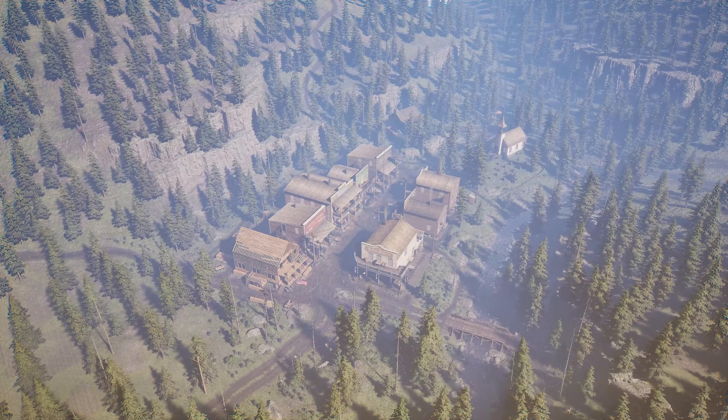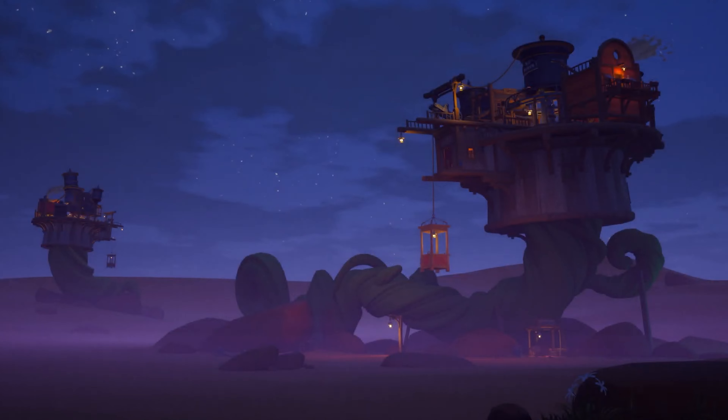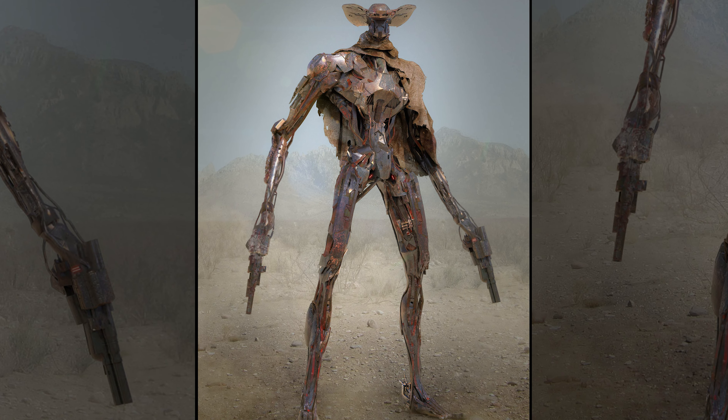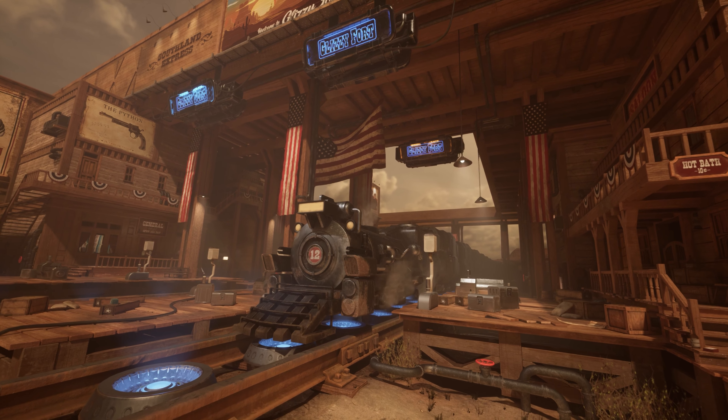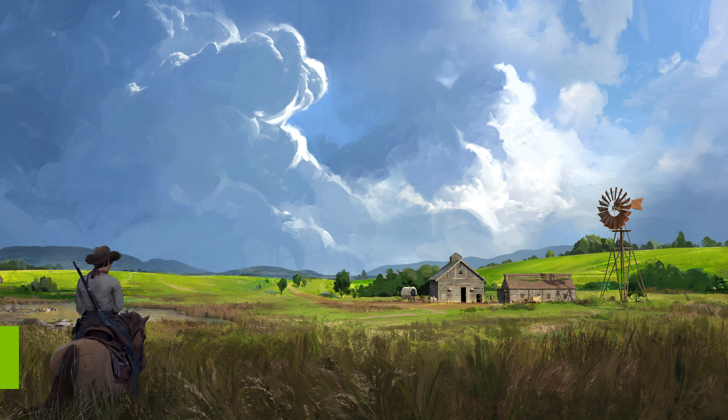Howdy art fans, Tech Steve here from NVIDIA. Today we're moseying out west to check out some really beautiful 3D artwork, guaranteed to bring out the yee-haw in all of us. Riding into town first is Gavin O'Donnell.